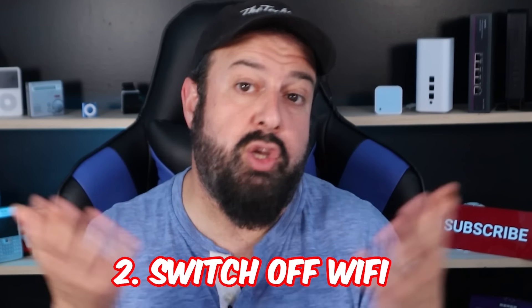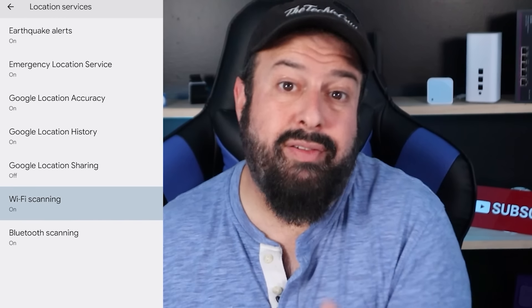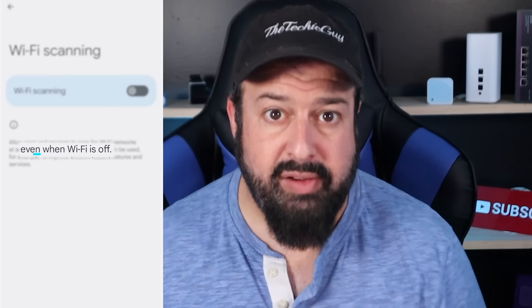Secondly, you want to switch off Wi-Fi when you're in public — that's obvious. On Android, you also have to disable Wi-Fi scanning, which continues to scan even when Wi-Fi is off. I tried looking for something like that on an iPhone and couldn't find one. If you know, leave it in the comments below.